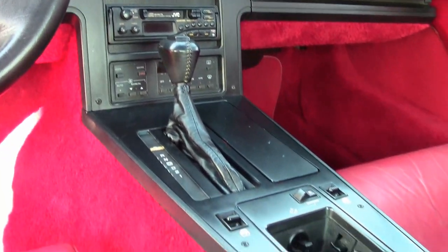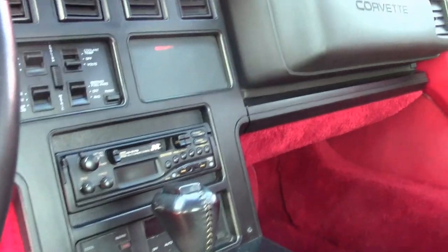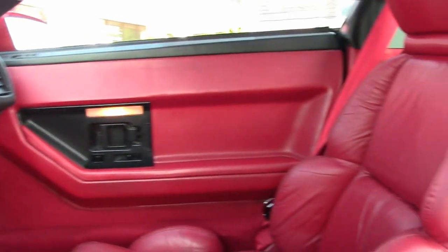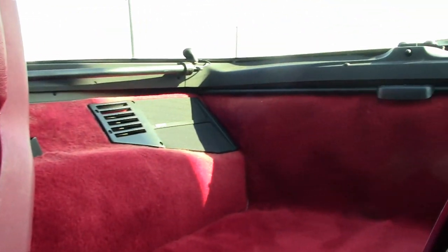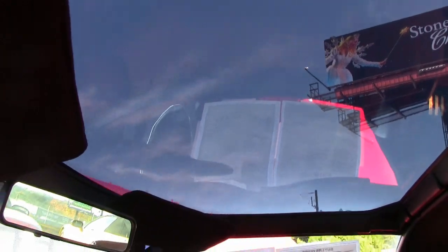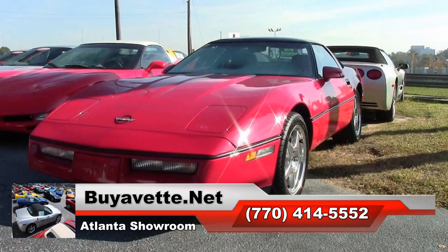If you'd like to see some really beautiful photos of this car, please check out our website at buyavet.net. When you're ready to talk a deal on this car, call one of our experienced sales representatives at 770-414-5552 right here in Atlanta, and they'll help you get in this car, or help you with any one of the 120 or more Corvettes always in stock here at buyavet.net in Atlanta.